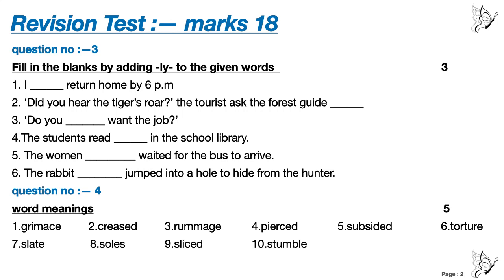So dear children, write these answers without looking. And after that, after completing, open your notebook and do the correction yourself. Thank you.